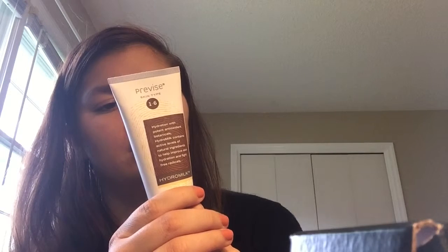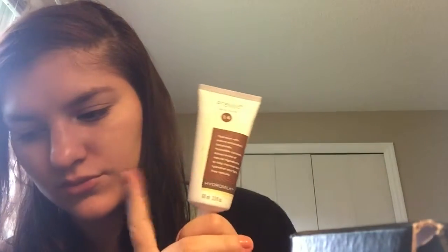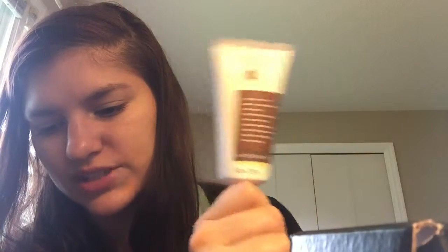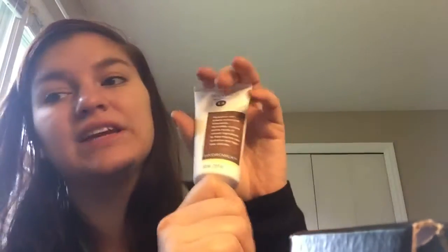The next thing is Previse Skin — Type 1 through 6 — and this is the Hydro Milk moisturizer. Nourish and moisturize your skin with Previse Skin Care's Hydro Milk, which contains natural ingredients to help improve skin's hydration and fight free radicals. I believe I actually got an oil by the same brand which I haven't even used yet. This brand is expensive — this is a full size product and it is $48. That is insane. But it is a moisturizer and I am very much in need of moisturization. So this is a hit for me.